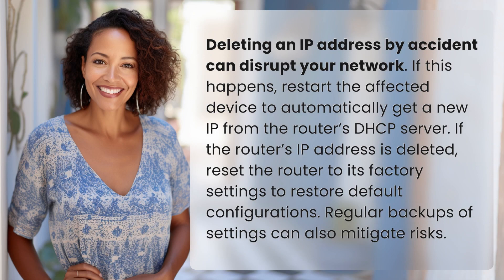Deleting an IP address by accident can disrupt your network. If this happens, restart the affected device to automatically get a new IP from the router's DHCP server. If the router's IP address is deleted, reset the router to its factory settings to restore default configurations. Regular backups of settings can also mitigate risks.